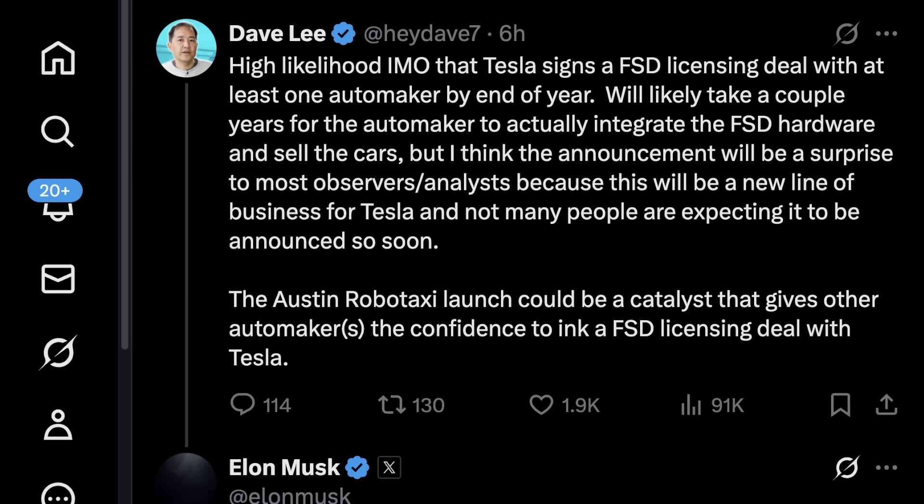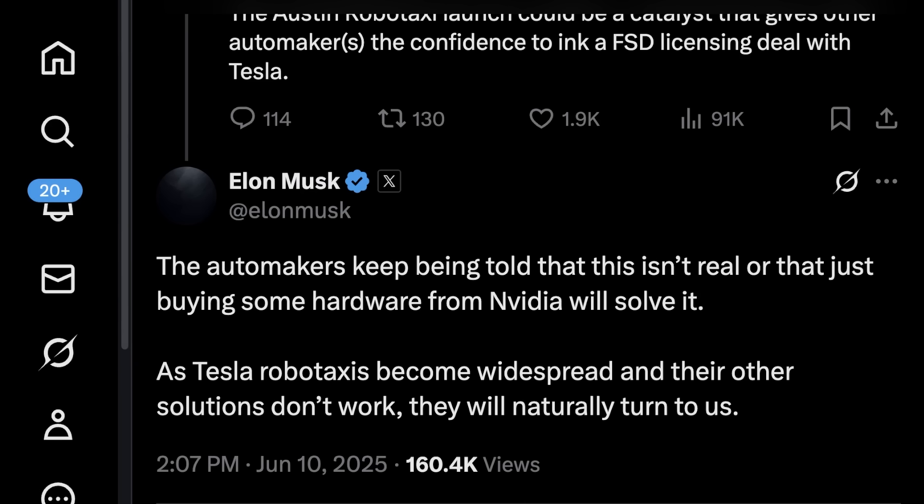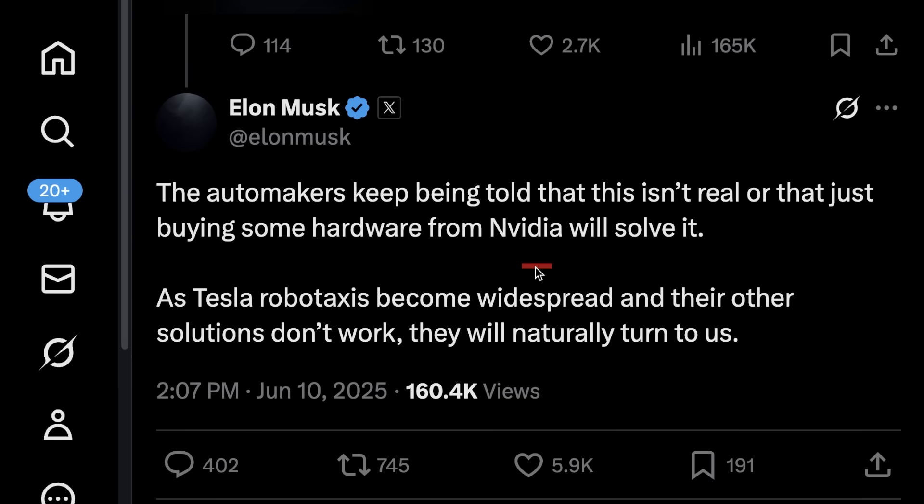Dave Lee said there's a high likelihood in his opinion that Tesla signs an FSD licensing deal with at least one automaker by the end of the year. Elon replied saying automakers keep being told this is not real, or that just buying some hardware from Nvidia will solve it. As Tesla Robotaxis become widespread and their other solutions don't work, they will naturally turn to Tesla. I've tried to explain how buying tools from Nvidia won't magically solve this problem — don't take my word for it, take Elon's.